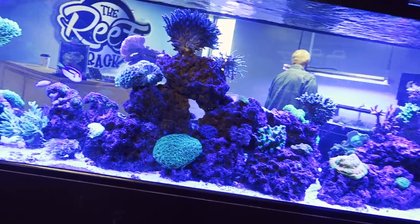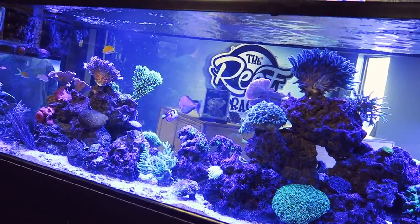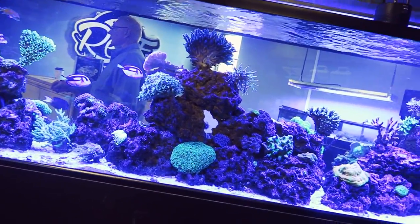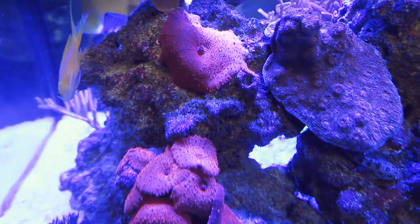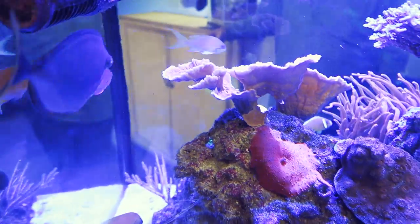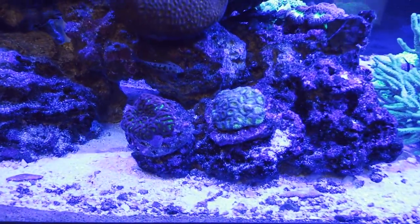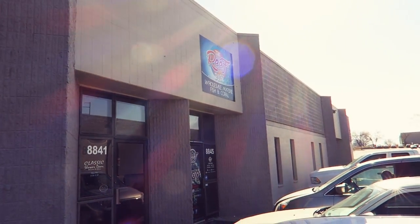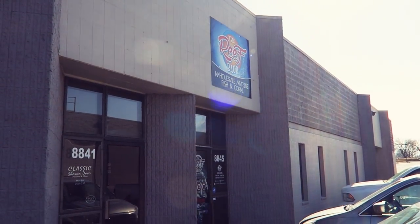Overall I had a great experience — it was a blast to check out all the different coral and meet the staff of The Reef Rack. I am super happy with my coral. I want to give a big shout out to Matt and everyone there at The Reef Rack — thank you so much for having me and letting me do this video. I can't wait for my next visit and for the tour once you do your expansion. But until then, fish on fish fam, and I will catch you later!